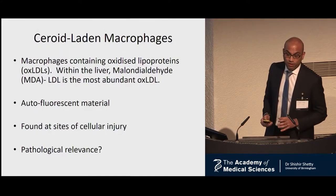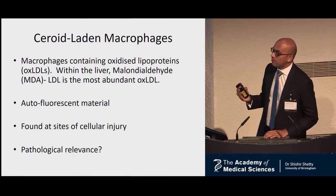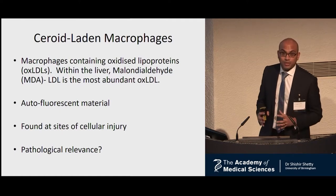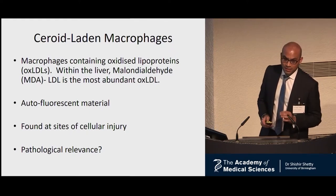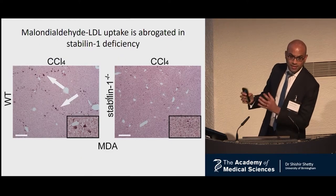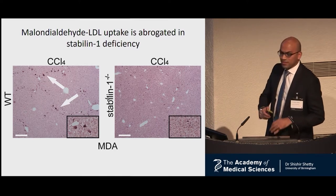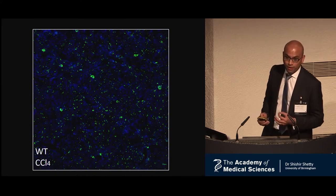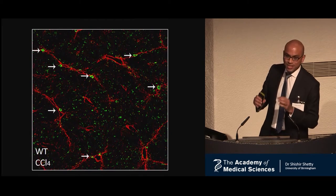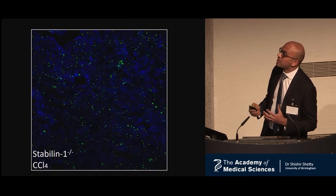Steroid-laden macrophages are macrophages that contain oxidized low-density lipoproteins. Within the liver, the most abundant oxidized LDL is malondialdehyde LDL — an autofluorescent material — and these macrophages are found at sites of cellular injury, though their pathological relevance was previously unclear. We confirmed that these macrophages contain malondialdehyde by staining for MDA, and the wild type has distinct aggregates of this oxidized LDL which are absent from the full knockout. With immunofluorescent staining using F4/80, you can see their strategic position within the tissue, and in the Stabilin-1 knockout mouse, you see an absence of these macrophages and excess scarring.